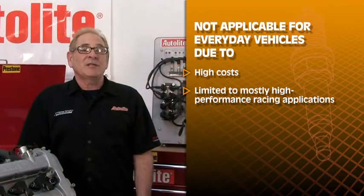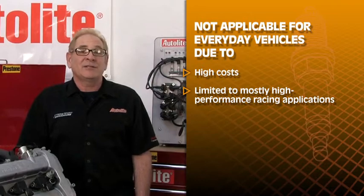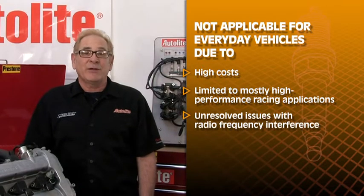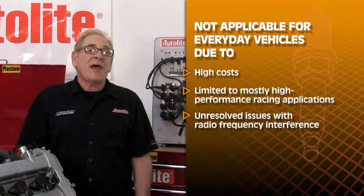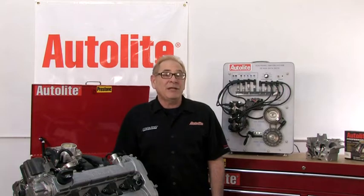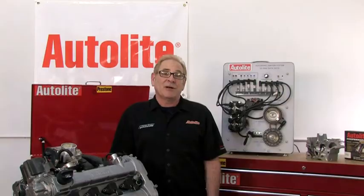Because it must use solid copper core wires and non-resistor spark plugs, it also has unsolved issues with radio frequency interference, which can wreak havoc on the PCM in a modern engine. Plasma ignitions have been around for three decades, so you can expect to hear more about them as these issues are resolved.